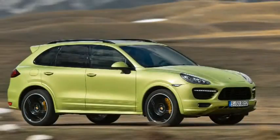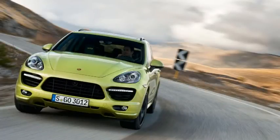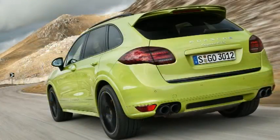The new Porsche Cayenne GTS builds on the model's reputation as the most sporting SUV, offering a more powerful engine, increased dynamic power development, and a sport chassis with lower ride height. Beneath the bonnet of the GTS lies an uprated 4.8-litre V8 engine with 420 horsepower. Power transmission is via the 8-speed Tiptronic S with integrated auto start-stop function.